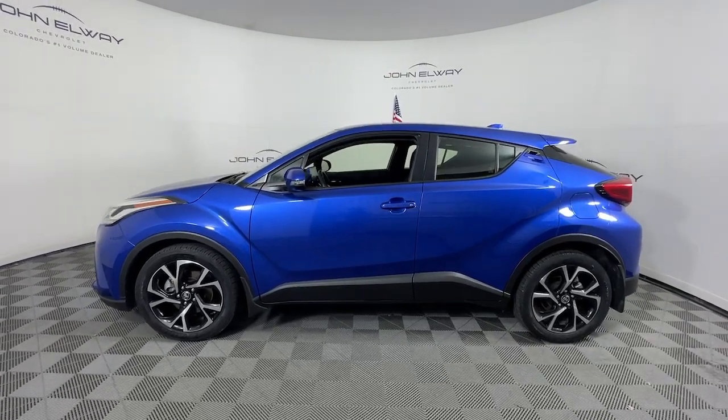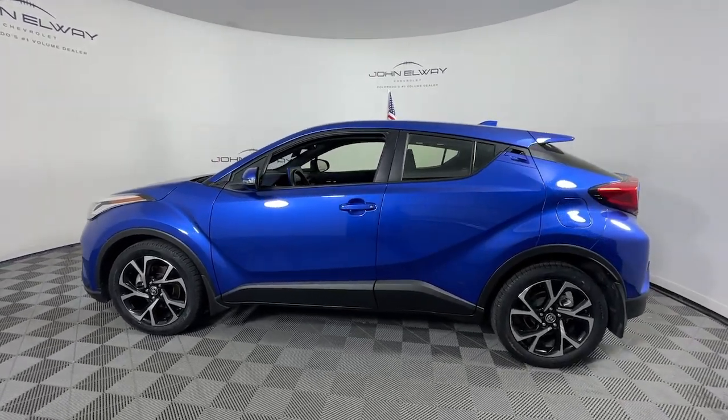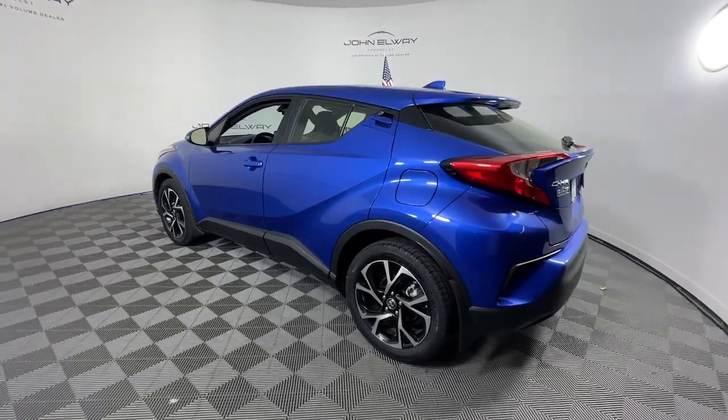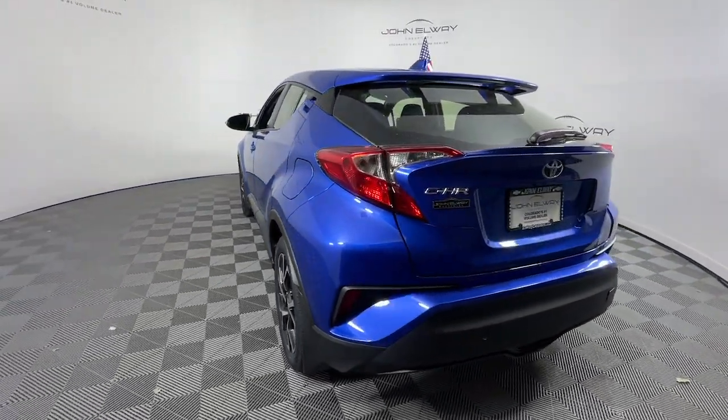Go home happy with the 2021 Toyota C-HR. With less than 30,000 miles on the odometer, this vehicle stands out from the rest.